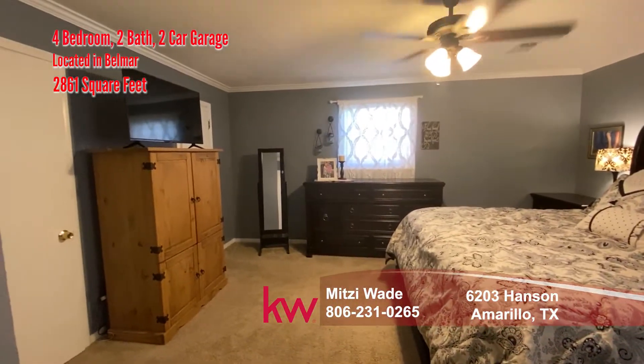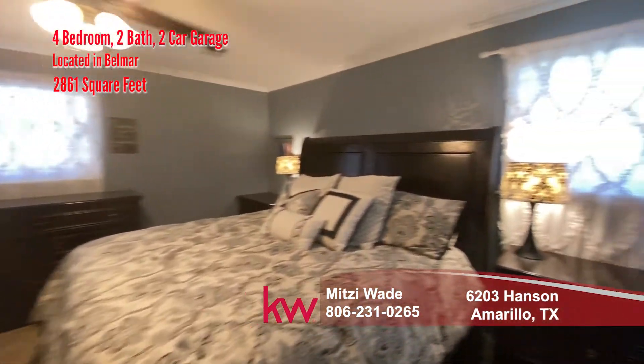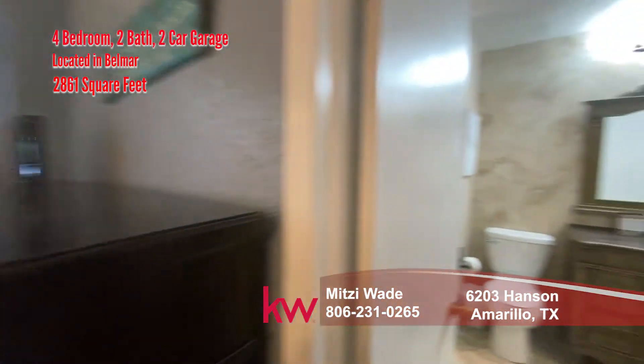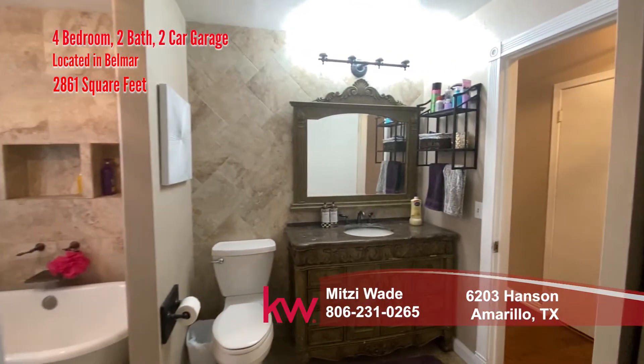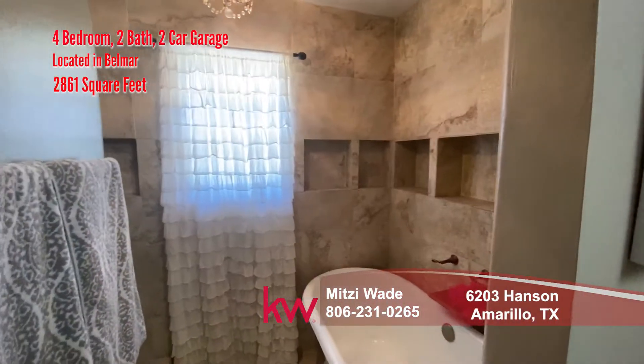As you can see, this is a large master bedroom with two walk-in closets. And then it opens up to the main bathroom with a tub and shower.